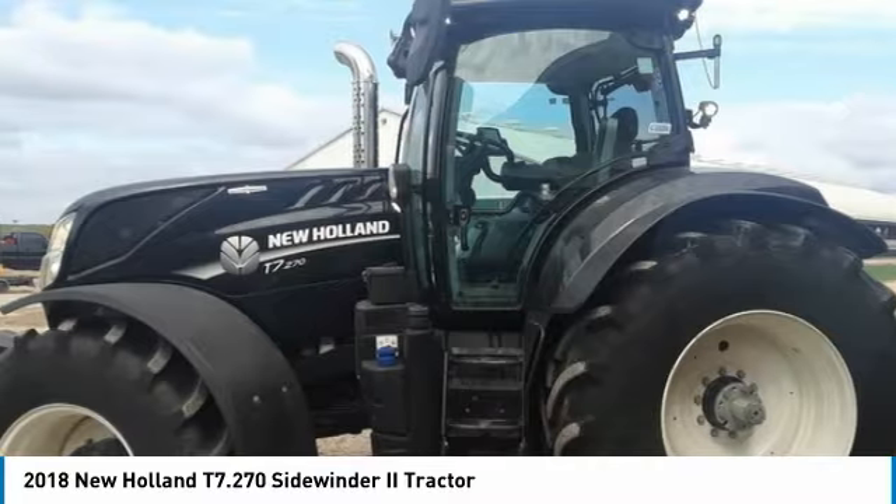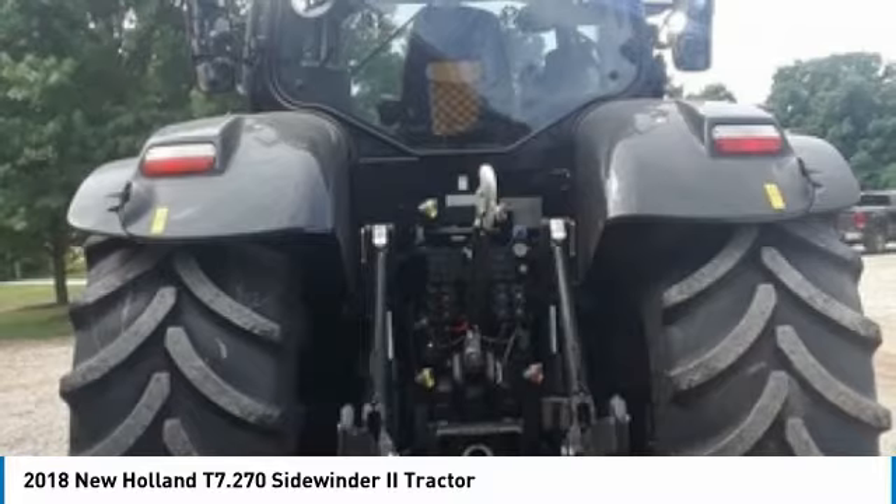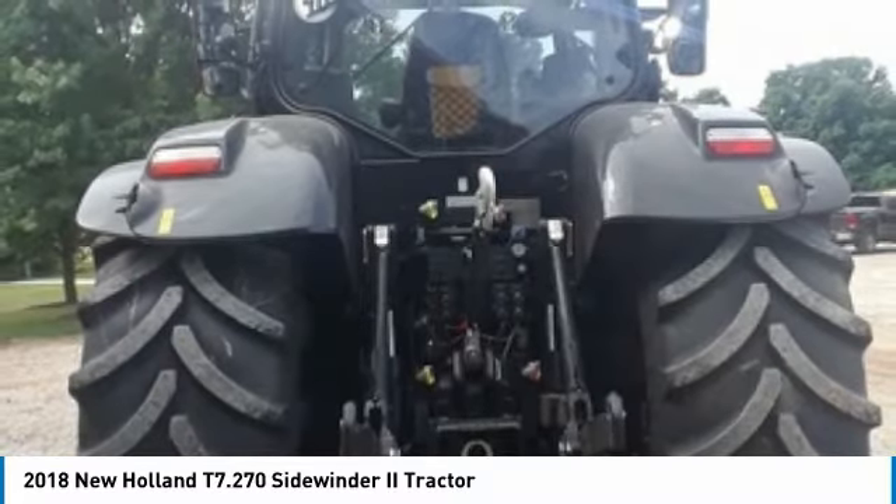It has been very well maintained, which has enabled its field-ready condition. It comes loaded with plenty of options and features that will allow you to work smarter, not harder.